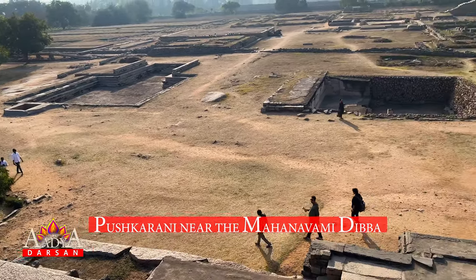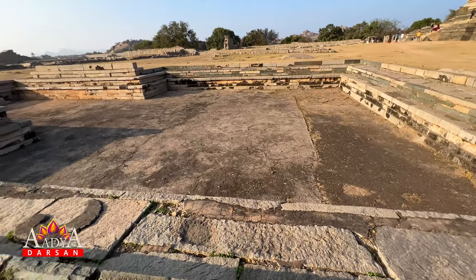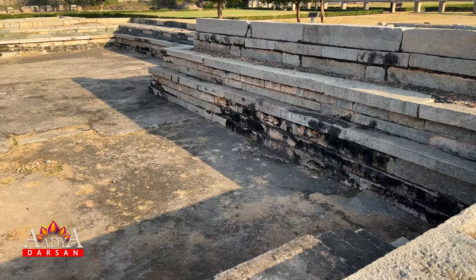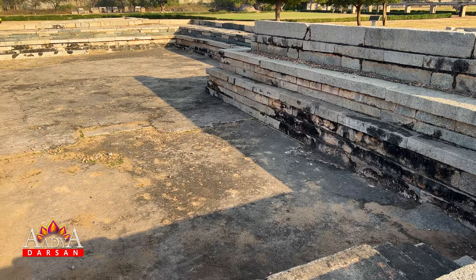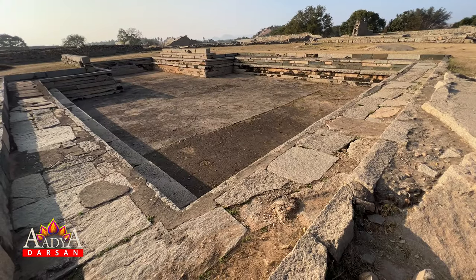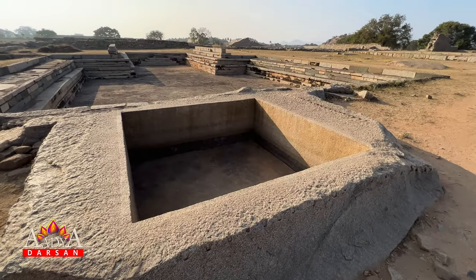The Pushkarani near the Mahanvami Dibba. Today, many of the water tanks in Hampi are in ruins. Only a few Pushkaranis can be seen functional, and many of the water tanks are dried out. Here we can see a big water tank carved out of a single rock.